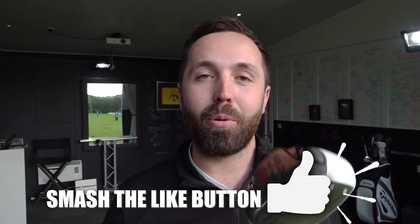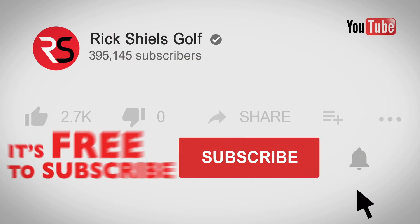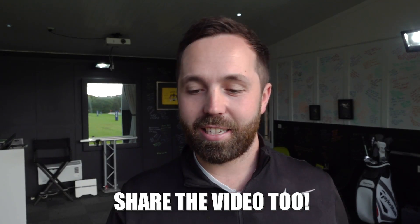Guys, if you enjoyed the video, smash that like button. And if this is the most ridiculous club you've ever seen, I'd love to hear your comments down below. Don't forget to subscribe to the channel, and we'll see you next time with some more crazy ideas and crazy golf clubs. See you next time.